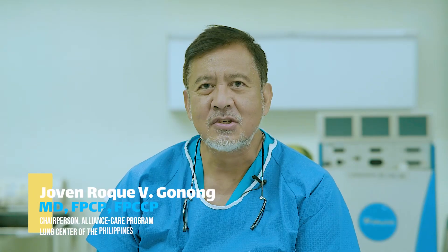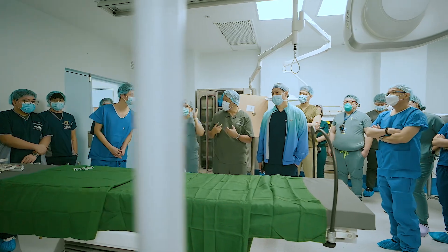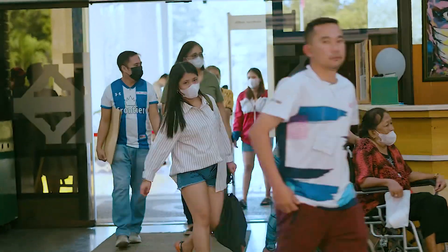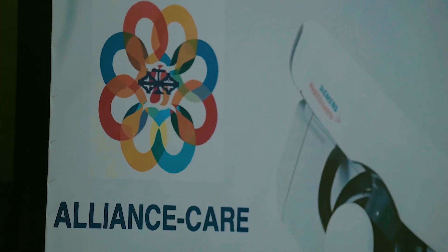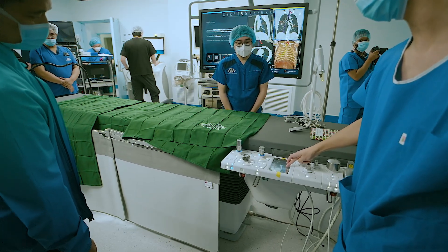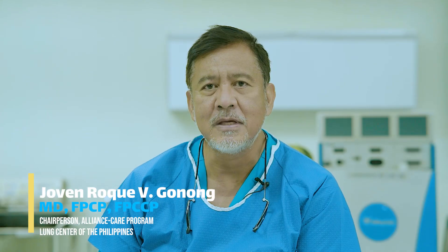I am the section head of the bronchology and interventional pulmonology of the Lung Center, and at the same time we have a new program — the ALLIANCE Care Program, which I chair. This is the Advanced Lung Integrated Interventions and Networking for Comprehensive Endoscopy and Patient Care.